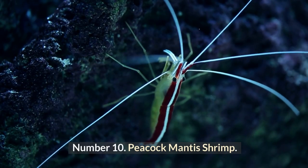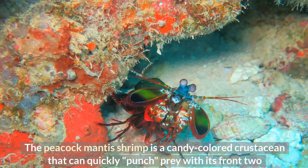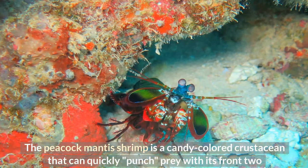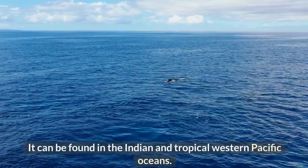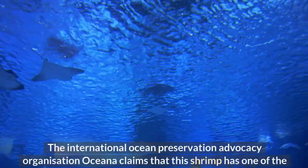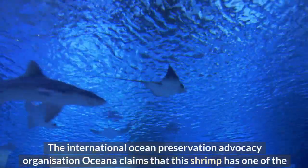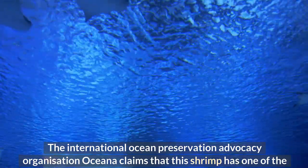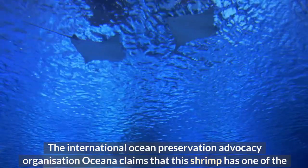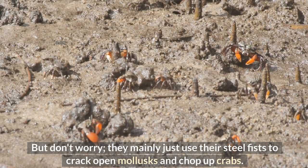Number 10: Peacock Mantis Shrimp. The peacock mantis shrimp is a candy-colored crustacean that can quickly punch prey with its front two appendages. It can be found in the Indian and tropical western Pacific Oceans. The international ocean preservation advocacy organization Oceanic claims that this shrimp has one of the swiftest movements in the animal kingdom — powerful enough to shatter the glass of an aquarium. But don't worry, they mainly use their steel fists to crack open mollusks and chop up crabs.